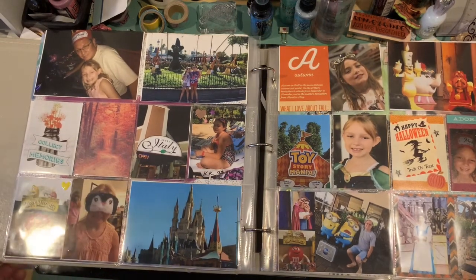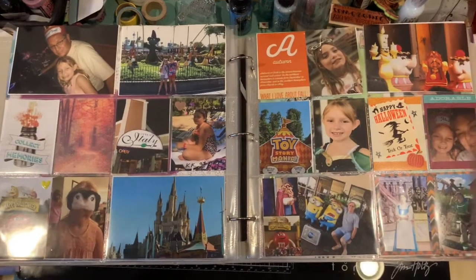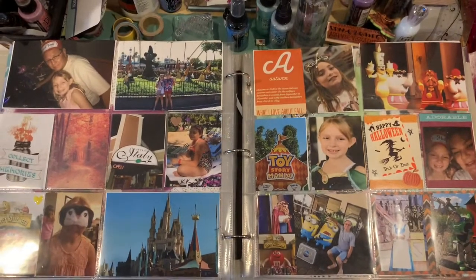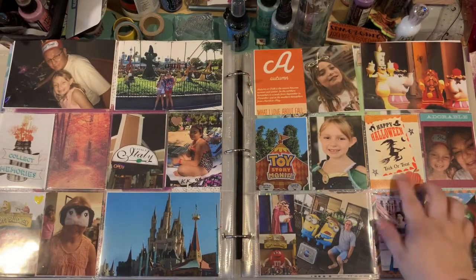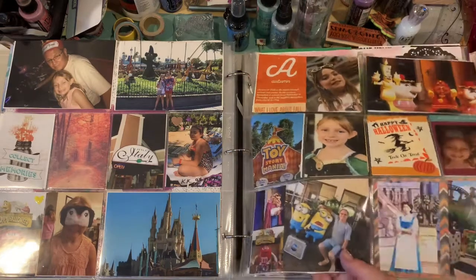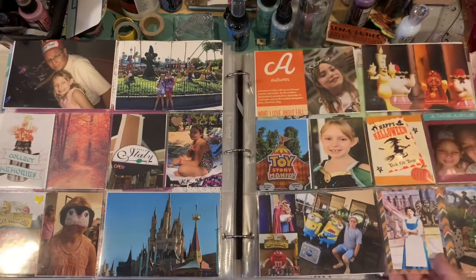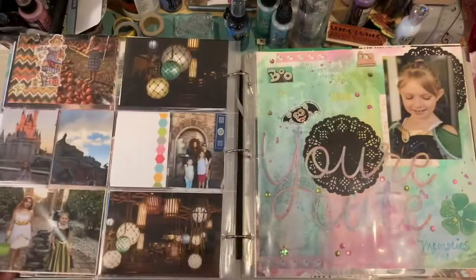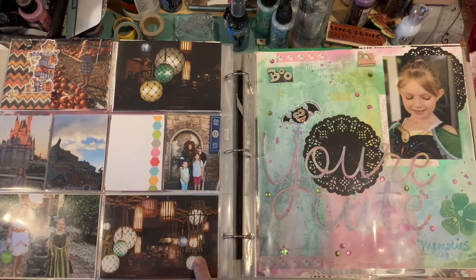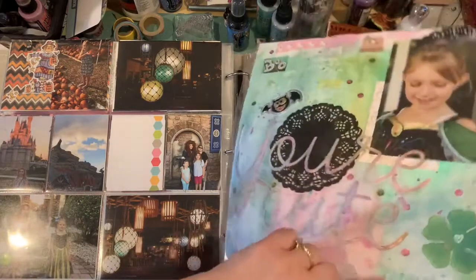I'm sure some of you recognize the little crowns. That was fun — that was the first time my girls had been to Medieval Times, so they really enjoyed that. And some more Halloween type stuff. My little one was — I believe Elsa — I'm sorry, Anna; she was Anna that year. So it's a mixture of Disney and Halloween for October.